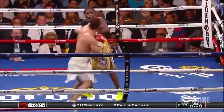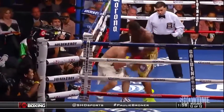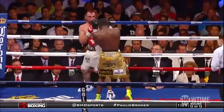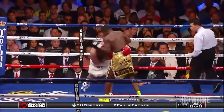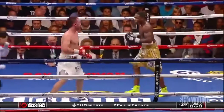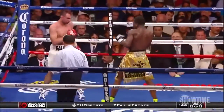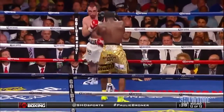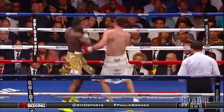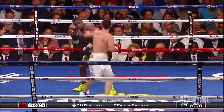Counter left hook by Malinagy, a jab by Malinagy, but he finds himself in the corner. Broner lands the right hand and then a double left hook — one to the body and one upstairs. Broner has controlled the number of rounds and landed big power punches. I have him probably winning four rounds. Broner's double left hook to the face, Malinagy with the jab, another jab by the champion.